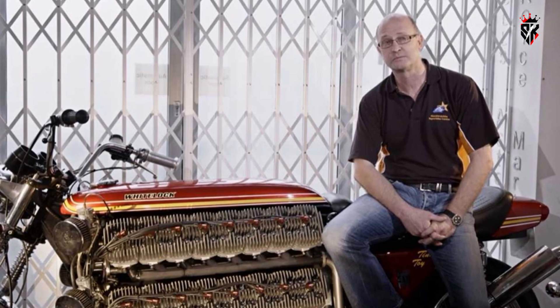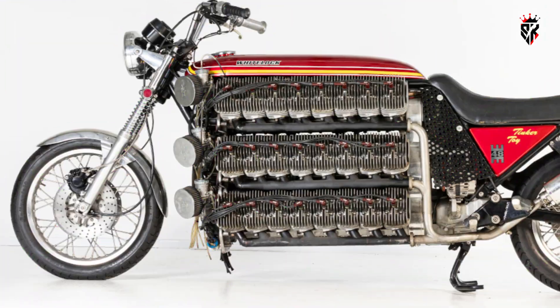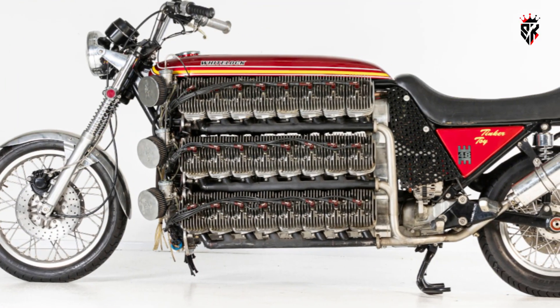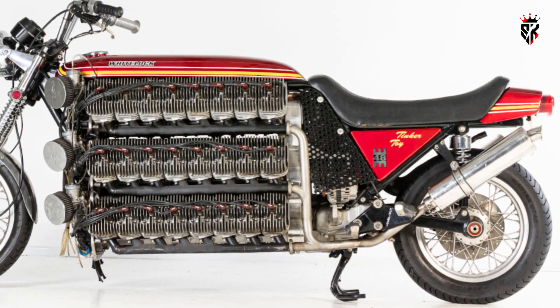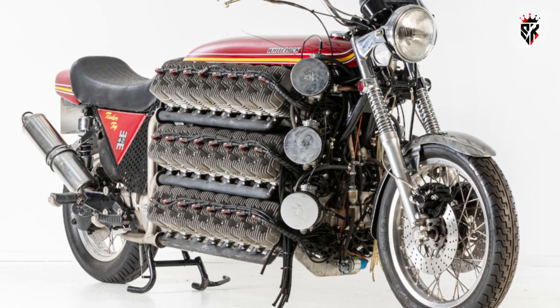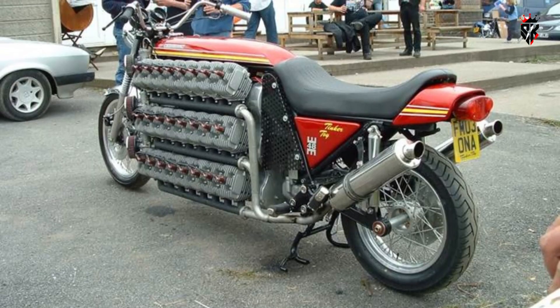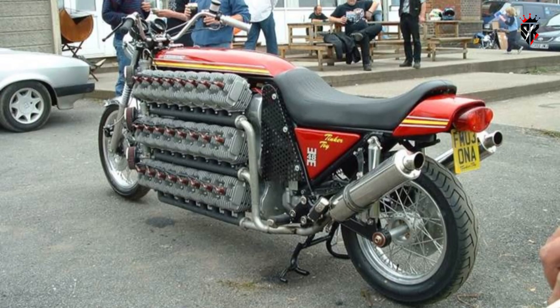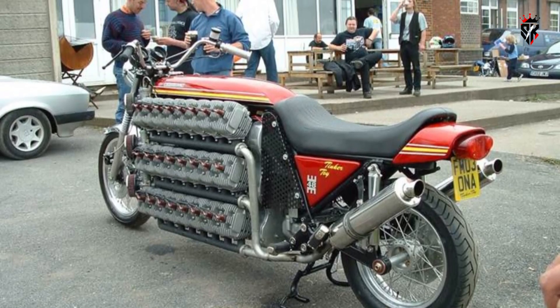Ergonomics and usability were never strengths, and Whitelock accepted that candidly. The bike's seating and reach are comically wrong for conventional riding. The wheelbase, mass, and balance make it a machine for slow parade riding, for showing and for demonstrating raw mechanical accomplishment, rather than corner carving. Panels would slip and fittings would loosen during initial trials, a reminder that novelty can strain the boundary between prototype and roadworthy machine.